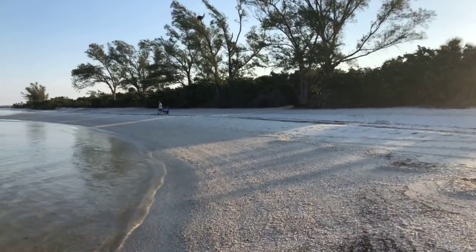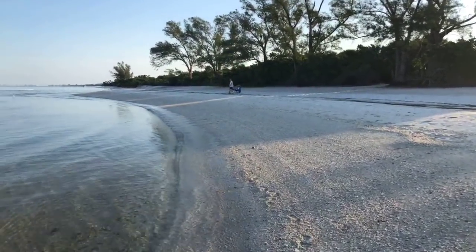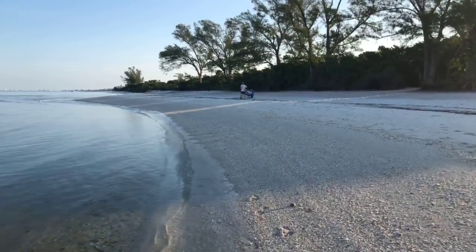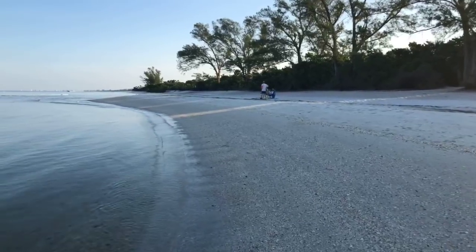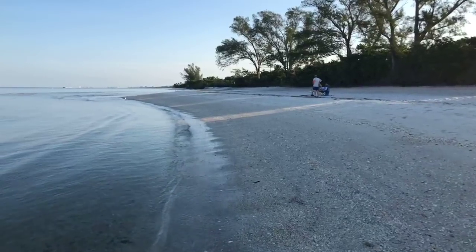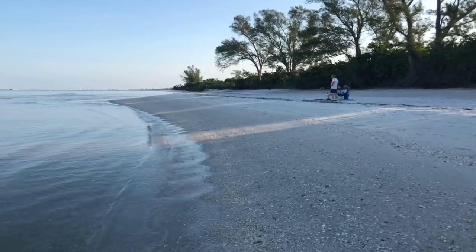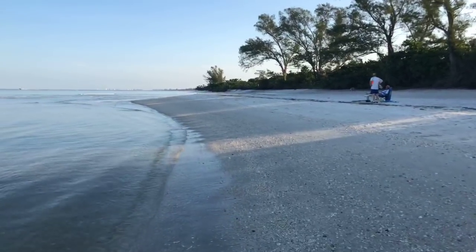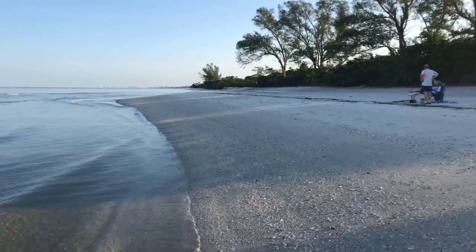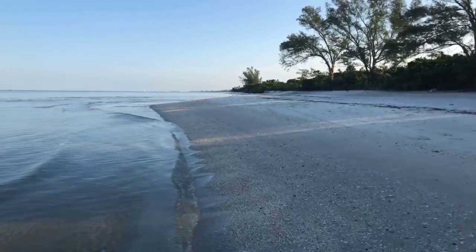Well, yesterday we saw a very interesting sea turtle crawl up in area five. I saw a sea turtle — it climbed all the way up under the dunes, up into the picnic area, in an attempt to nest. We'll see if that was a successful crawl when we get up there this morning.